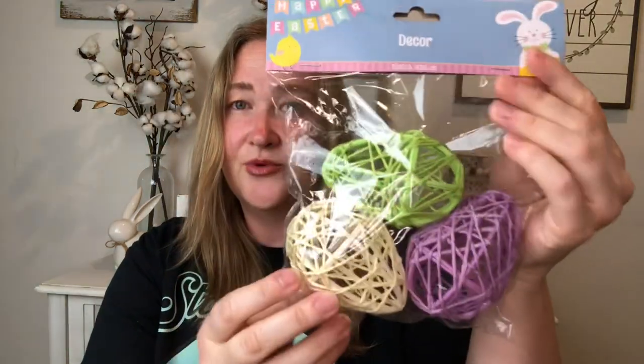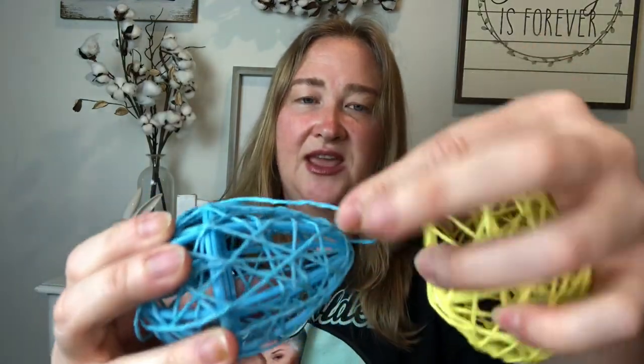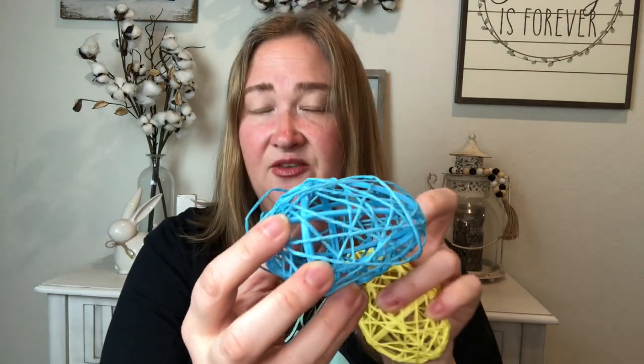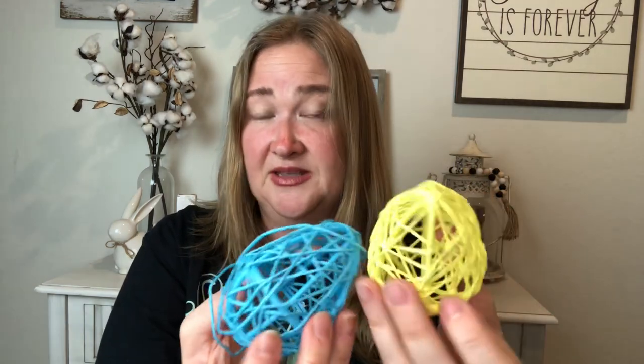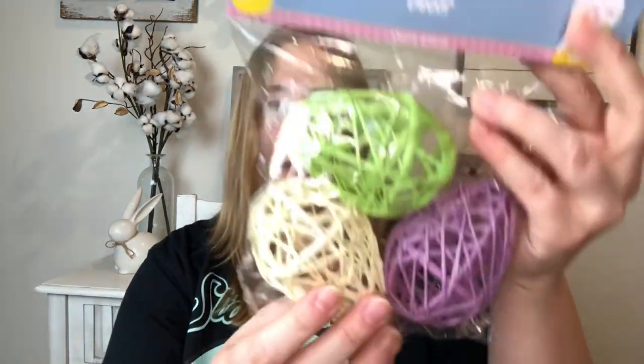Next up are some Easter eggs — this pack of three. They look like rattan/wicker but they're actually plastic. There's a blue one and a yellow one — the string was coming off but I put it back on. Inside the form is plastic but they look so nice. These would be great to put in a decorative Easter basket in your entryway. They come in yellow, blue, pink, purple, green, and white. I got two bags with three in each.